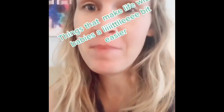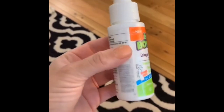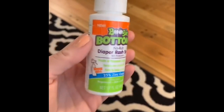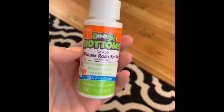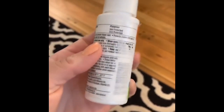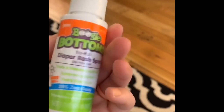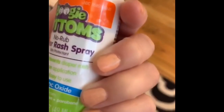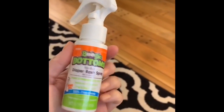Things that make life with babies a little easier: this spray-on diaper rash cream. You can get this brand on Amazon, Target, or anywhere that sells Boogie Wipes. It's really great because it doesn't get in your fingernails, doesn't clump up, and it's a really smooth spray. You just go shoop shoop and pop that diaper on your baby's bottom.